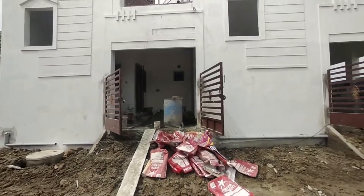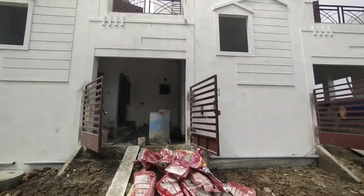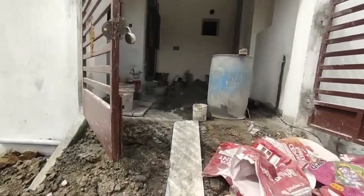Hi! Welcome to SK Real Estate Chennai. Today we have a 2BHK video in low budget.